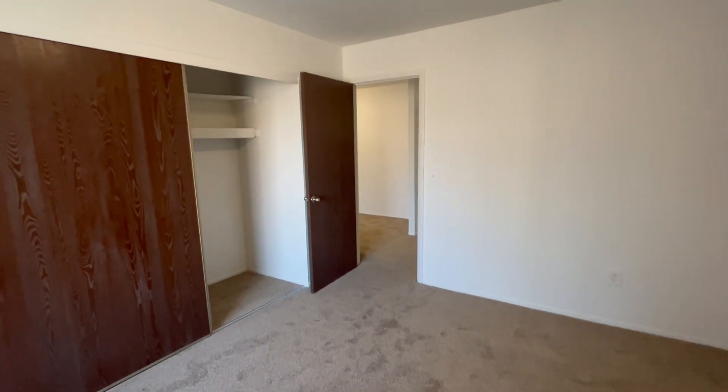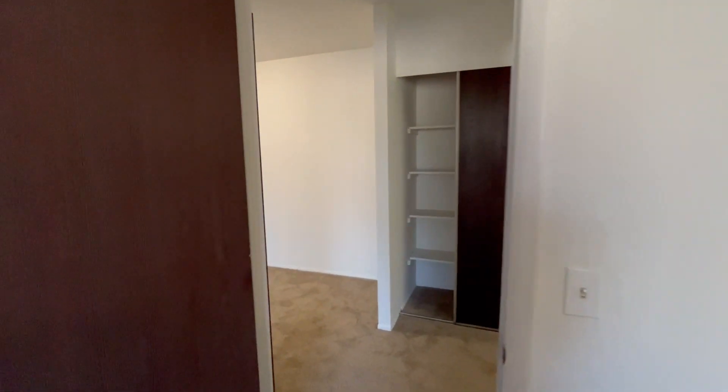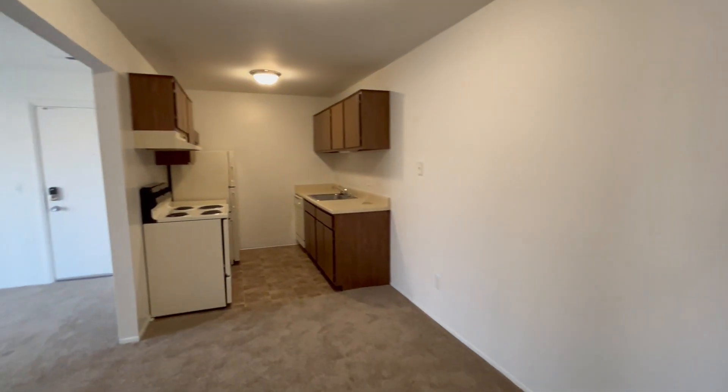We pay the water, sewer, and trash removal in all of our apartments. We also provide smart locks and smart thermostats in each apartment.